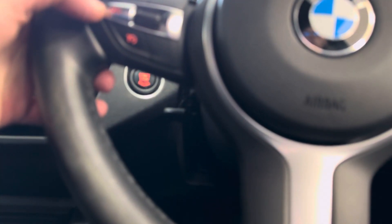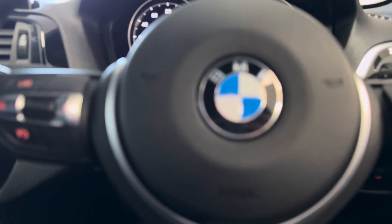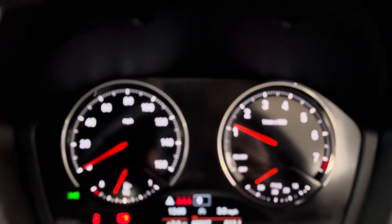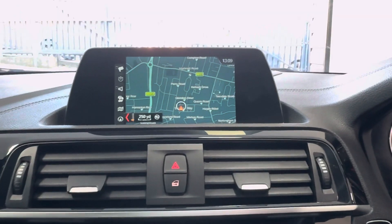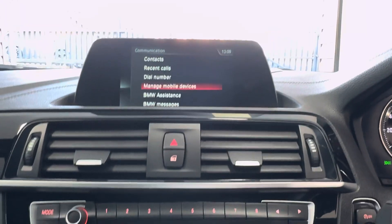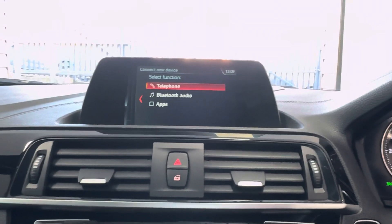Beginning with the multi-function M Sport steering wheel, you've got cruise control, speed limiter, voice and volume functions. The car covers just over 65,000 miles. It features Business Nav — that's your navigation view, telephone, and audio via Bluetooth.